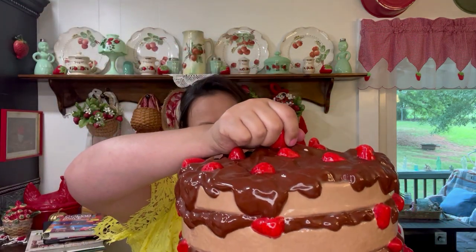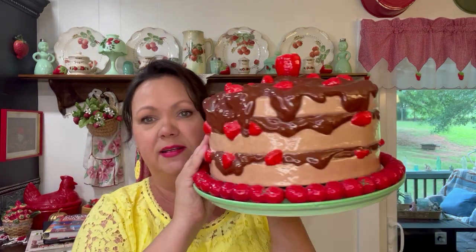It goes perfectly with a strawberry plate I thrifted last year or the year before. I don't know what kind of top was supposed to have gone with that plate — I had just been displaying a strawberry pie dish sitting in it. But this goes perfectly on it. I just had a fit over that.